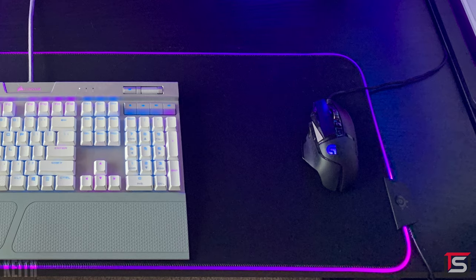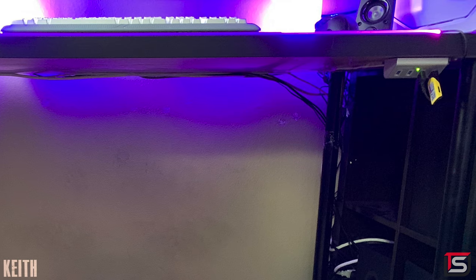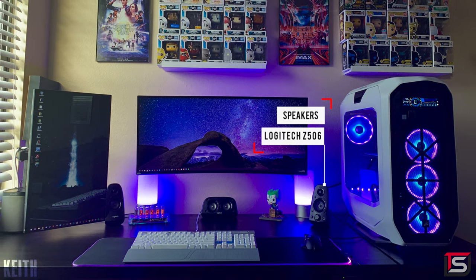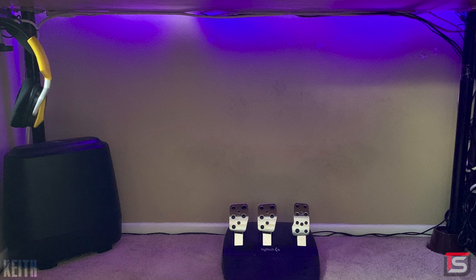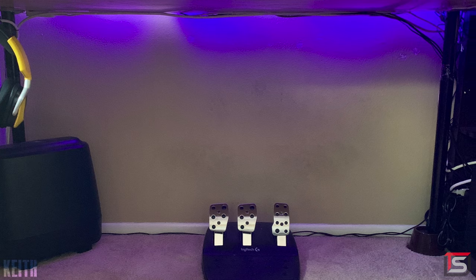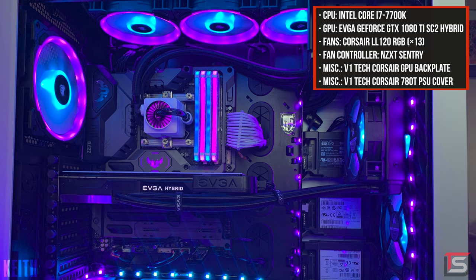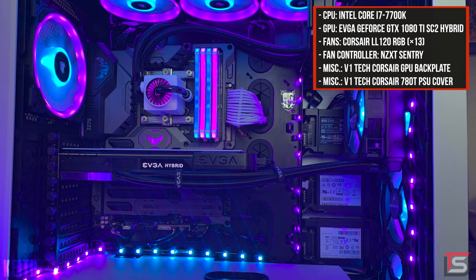I want to point out the position of the RGB mousepad — it's really clever that Keith positioned it so the cable can run underneath the desk cleanly. For audio, he's using the popular Logitech Z506 speakers and the Void headset hanging beautifully underneath the desk. Cables are managed pretty well, though I personally wouldn't have used tape on the cables since it just doesn't look great — but hey, if it works, it works.